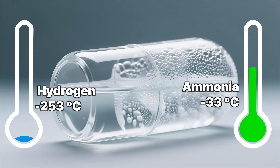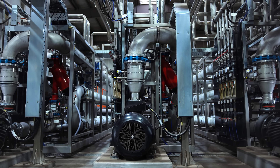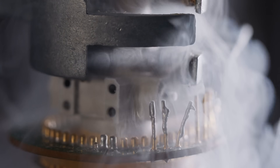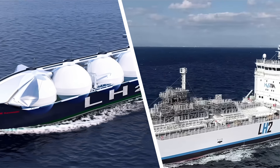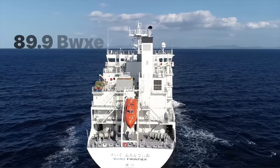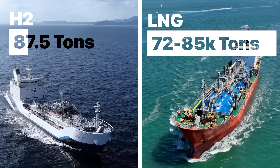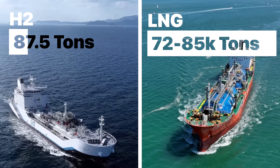Standard off-the-shelf industrial refrigeration equipment can easily handle ammonia's liquefaction temperature. For hydrogen, we need to develop specialized cryogenic transport ships — these are extremely expensive to build and operate, and currently hydrogen transport ships are tiny. The Japanese Suiso Frontier, the most modern liquid hydrogen tanker in the world, can carry about 1,250 cubic meters of liquid hydrogen, which is just 87.5 tons. While a typical liquefied natural gas freight ship carries 72,000 to 85,000 tons — over a thousand times more.